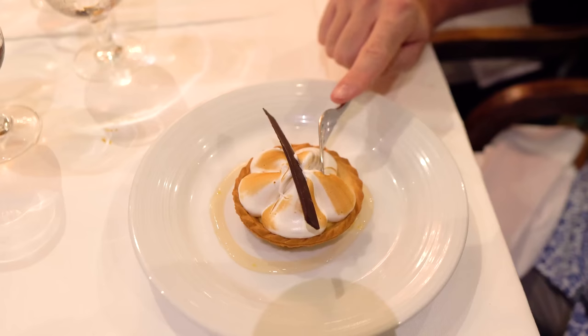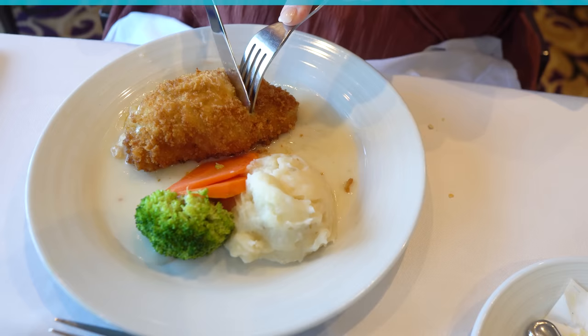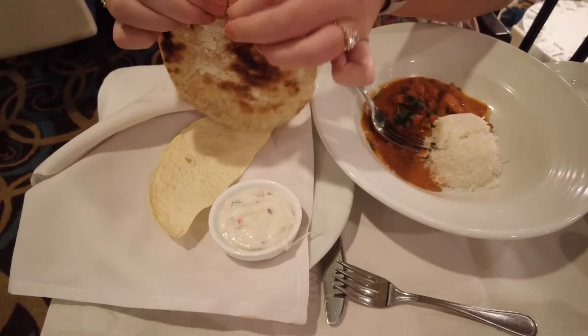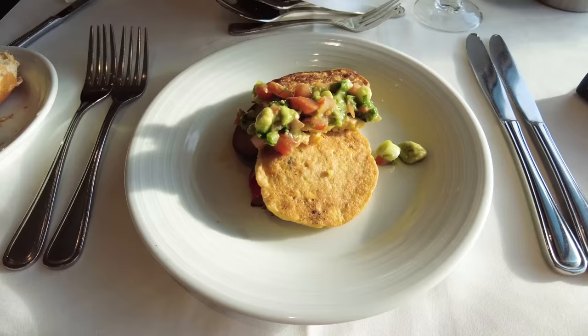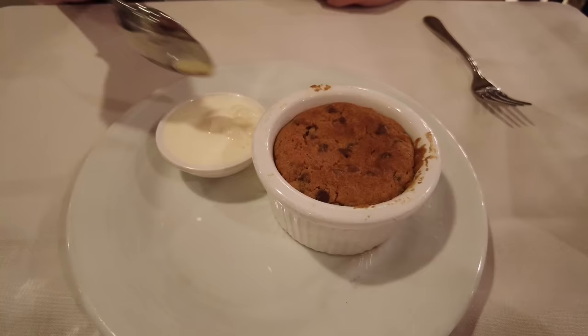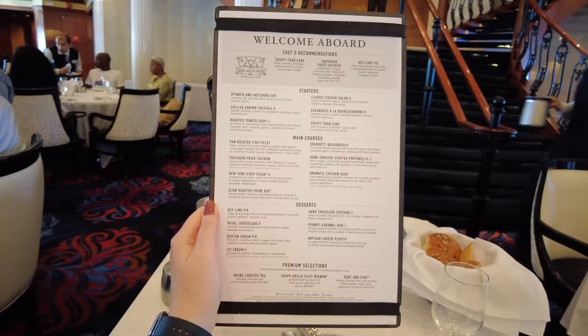Royal Caribbean cruises are renowned for their cuisine. The dining room menus are crafted to cater to a wide range of tastes, offering a varied selection of classic and contemporary dishes, including local influences based on the cruise's ports of call. The main dining room serves breakfast and dinner, with a focus on the multiple-course dinner. Lunches are served only on sea days. The dinner menu is the most popular, featuring a multi-course meal with appetizers, main courses, and desserts. At the top of the menu are the chef's recommendations, but you can mix and match from anywhere on the menu.